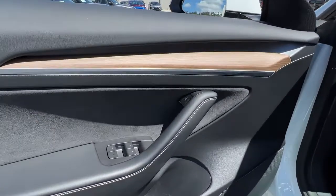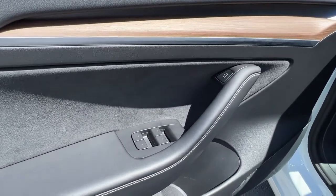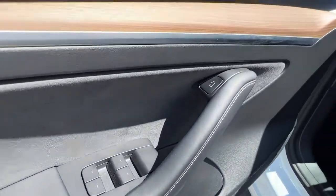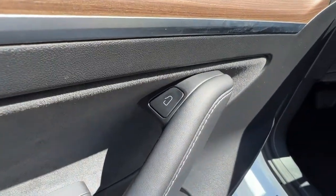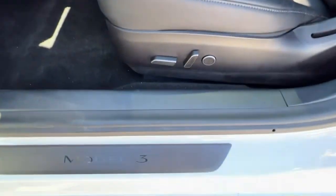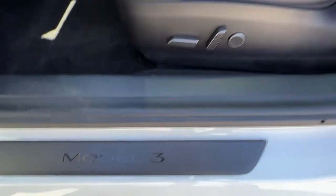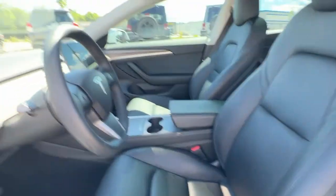Taking a look at the interior door, we've got this beautiful leather and wood grain accents. Down here are our power windows, and you can open the door manually, but it is best if you just hit that button and it will open the door up for you. Moving over, we've got our Model 3 branding right there, and this does have the power driver and passenger seats.